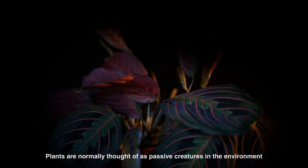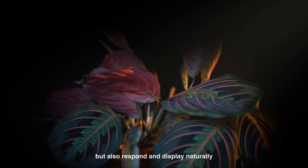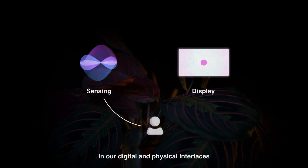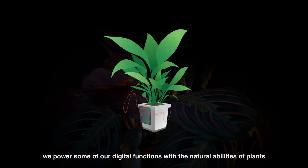Plants are normally thought of as passive creatures in the environment. Contrary to this, they can not only sense what's happening around them but also respond and display naturally. In our digital and physical interfaces, these are the two essential elements to complete an interaction loop. Through Cyborg Botany, we power some of our digital functions with the natural abilities of plants themselves.